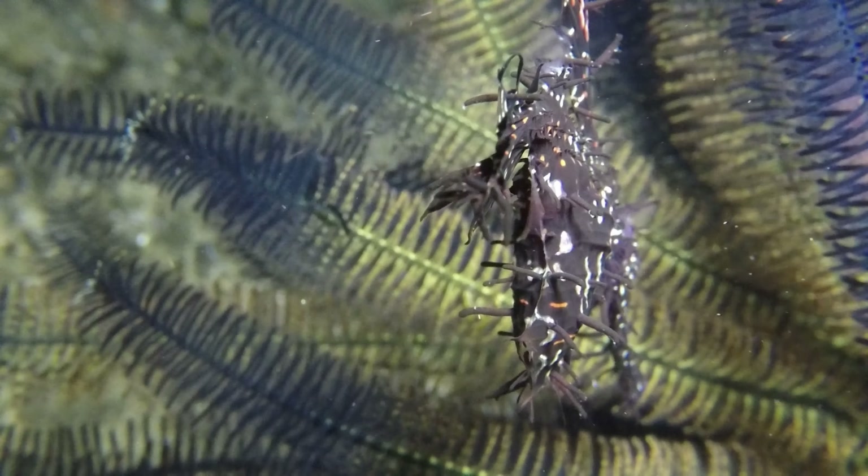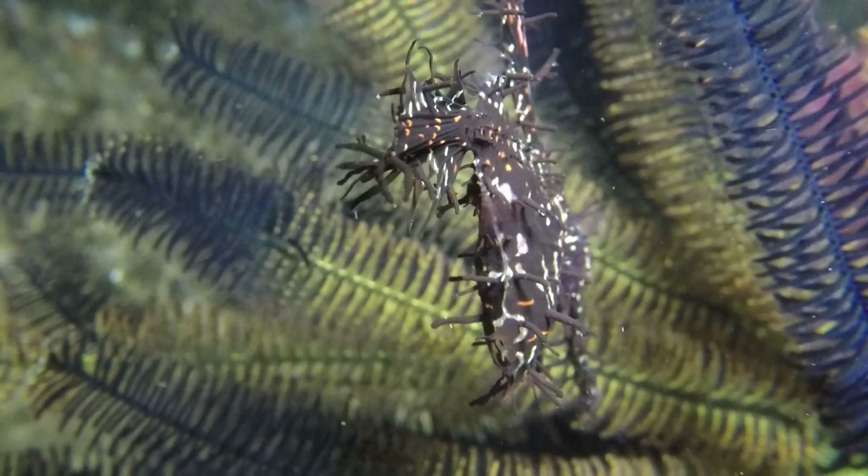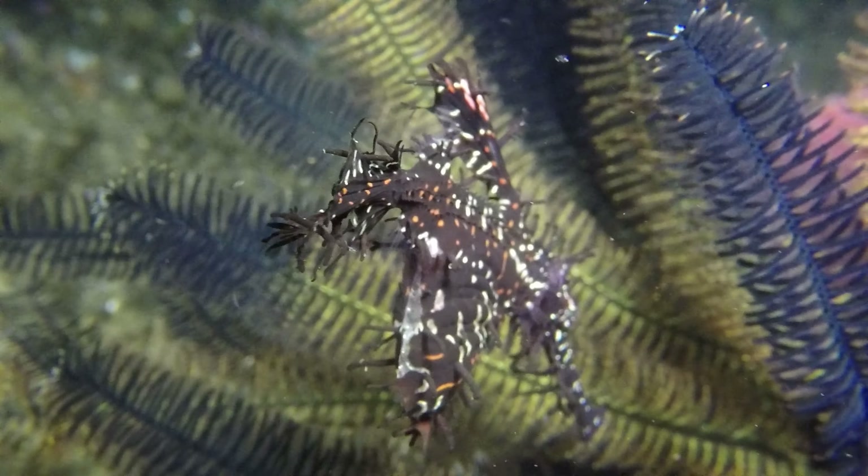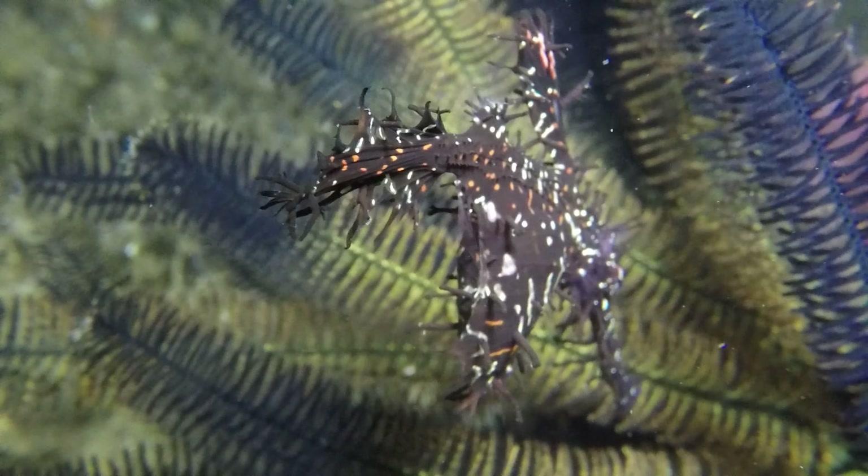If you enjoyed learning about Ghost Pipefish, please hit the like and subscribe buttons. If you'd like to learn more about seahorses and their cousins, check the link below for more videos on this channel.